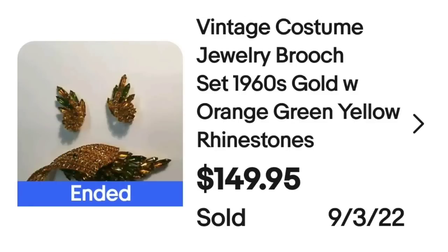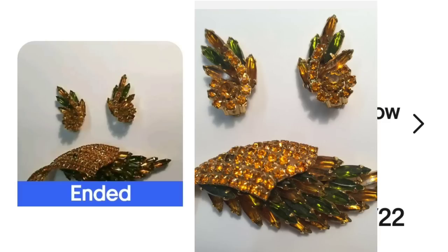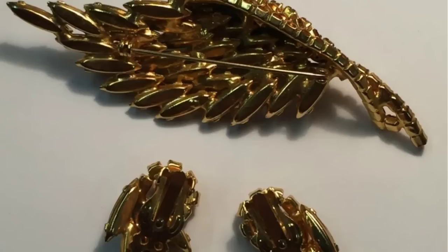Up next is an unbranded set. Some unbranded pieces can bring big money, but it's harder to know which ones will and which won't — if you price too high, you might sit on it a while. A safer option might be to do an auction. I typically like mine to end on Friday, Saturday, or Sunday night, and I run them for a seven or ten day auction to get as many eyes on it as possible. Start it at what you're willing to take. This was a vintage costume jewelry brooch set — gold with orange, green, and yellow rhinestones — sold for $149.95. A beautiful topaz color as well as green, and on the back, it is not marked.